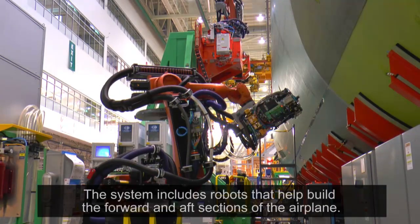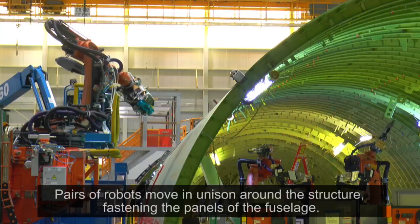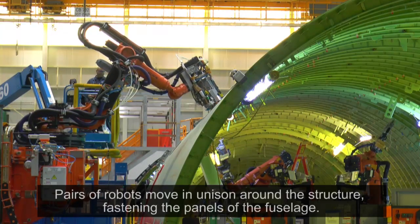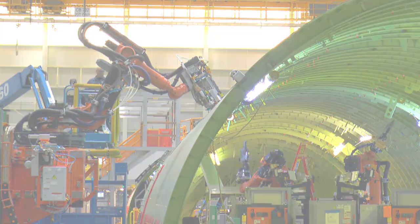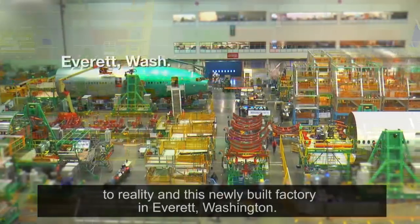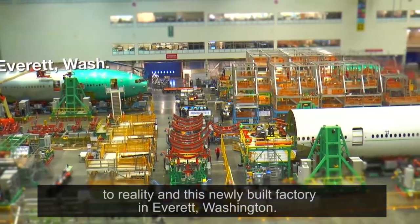The system includes robots that help build the forward and aft sections of the airplane. Pairs of robots move in unison around the structure, fastening the panels of the fuselage. It's come a long way from initial concepts seen in animated renderings to reality, in this newly built factory in Everett, Washington.